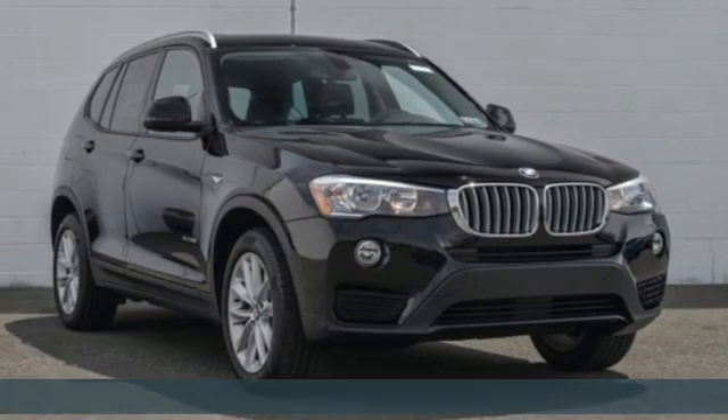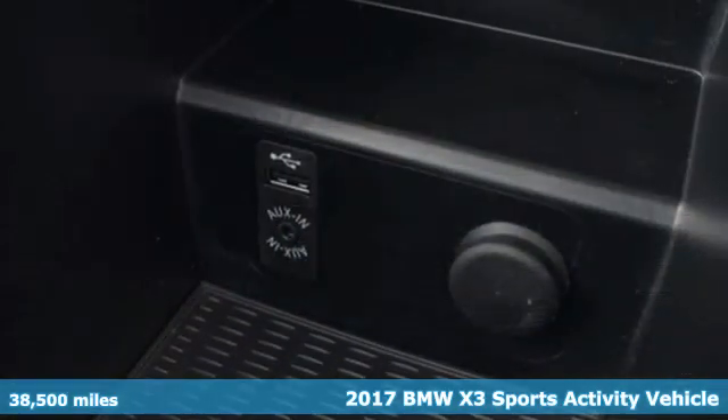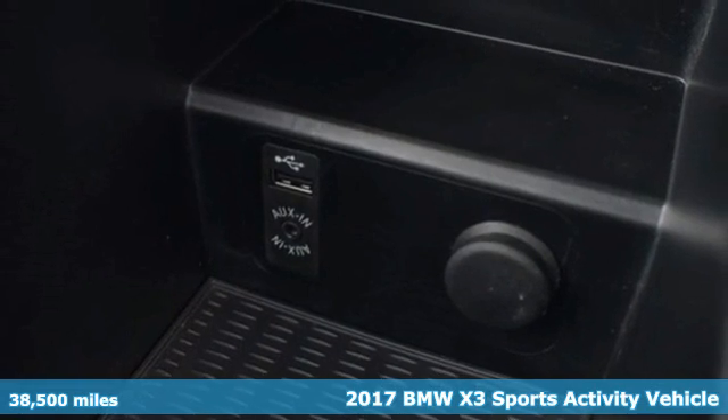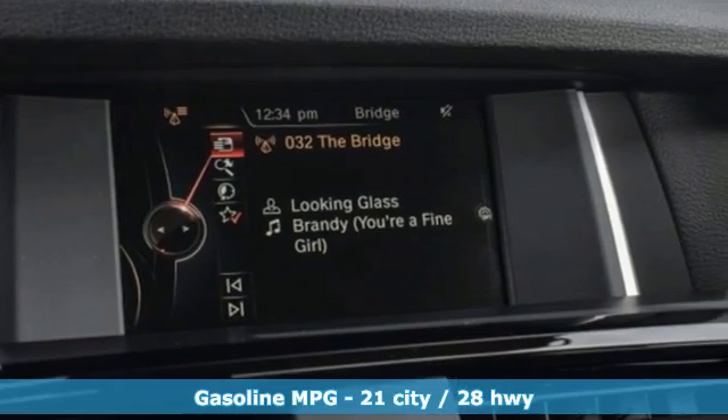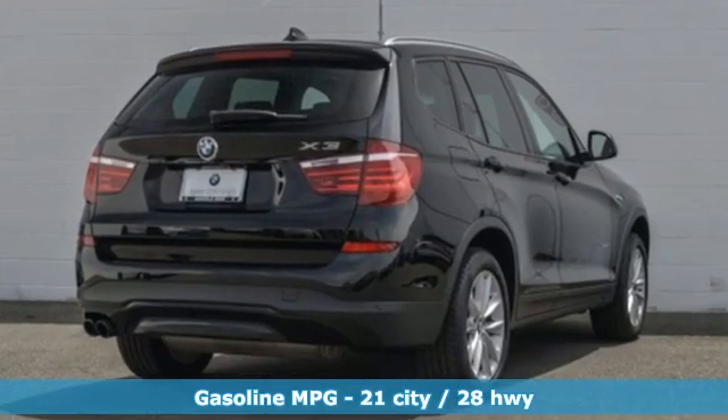It's a certified 2017 BMW X3. Whether your instincts lead you to unpaved roads or just down the to-do list, this X3 delivers on what you need, and it comes with all the amenities you need.